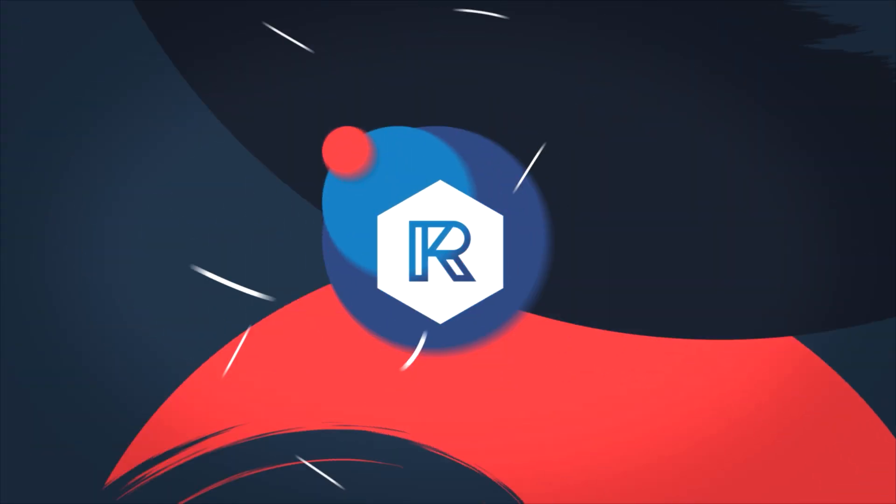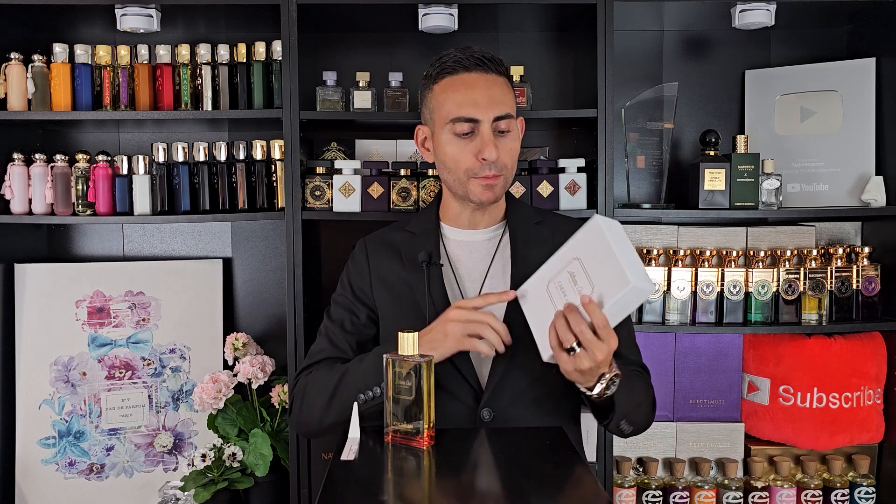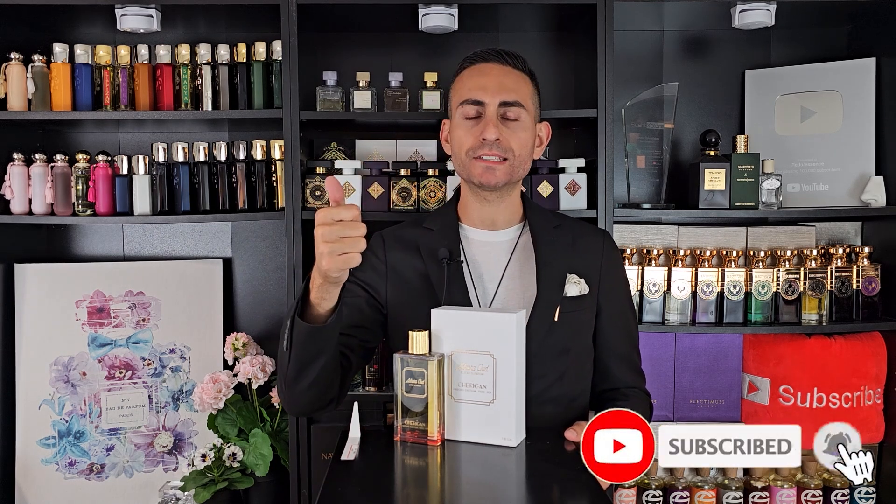I'm excited to tell you all about this fragrance in just a little bit, so make sure to stay tuned. Before I begin today's episode and give you my thoughts on this fragrance — Cherigan Adhara Oud — I'm going to tell you all about the notes, the performance, the longevity, comparisons, and the uniqueness of the fragrance, because I do find this to be very much on the unique side of things. But before I jump into the review, if you're a fan of fragrance-related content, hit the subscribe button, the bell icon, and please give this video a thumbs up for the YouTube algorithm.